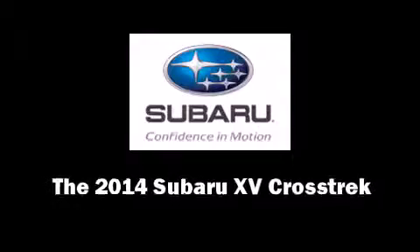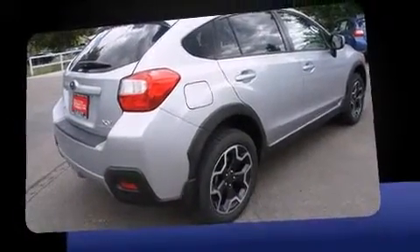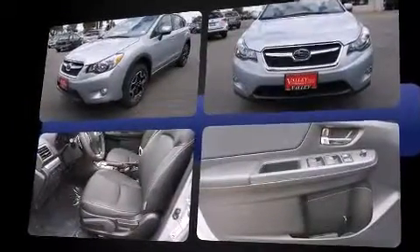Discerning drivers will appreciate the 2014 Subaru XV Crosstrek. Smooth gear shifts are achieved thanks to the efficient four-cylinder engine. And for added security, dynamic stability control supplements the drivetrain.